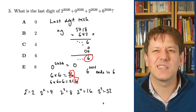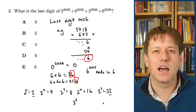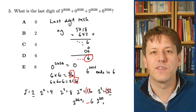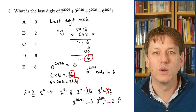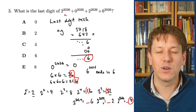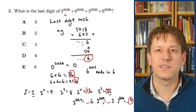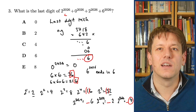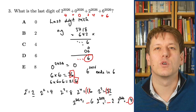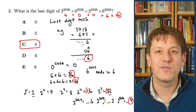We just need to know where 2026 fits in that pattern. All multiples of 4 give a last digit of 6 in the powers of 2. Since 2024 is a multiple of 4, 2 to the 2024 ends in a 6, 2 to the 2025 ends in a 2, and 2 to the 2026 ends in a 4. Adding the last digits: 4 plus 0 plus 4 plus 6 gives 14, so the last digit of the whole expression is 4.